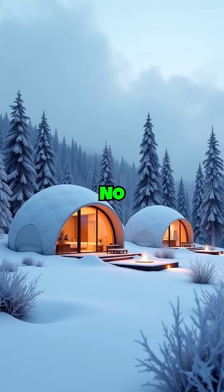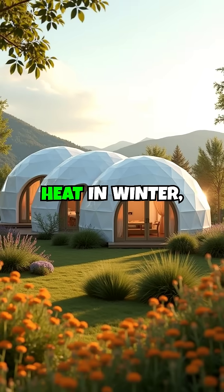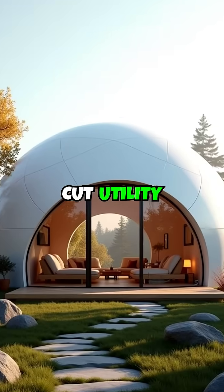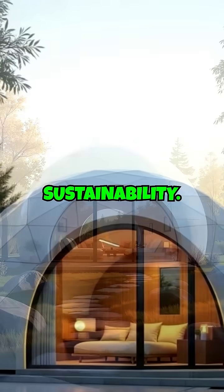Unmatched energy efficiency — no traditional home can compete. These domes retain heat in winter, stay cool in summer, and drastically cut utility bills. We go beyond energy codes. This is next-level sustainability.